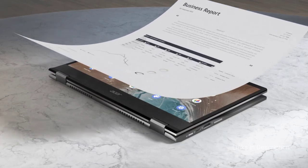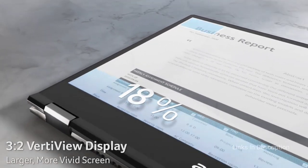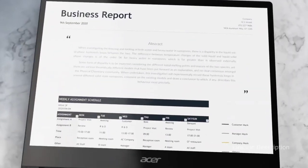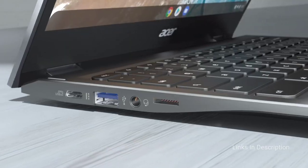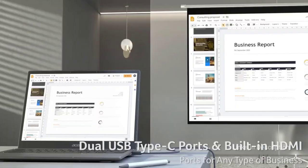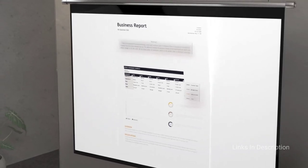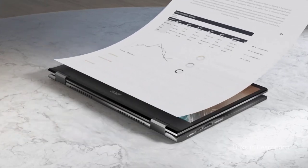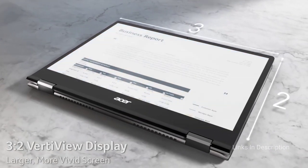The squarish 13.5-inch 3:2 aspect ratio allows for more vertical screen space, ideal for writing or browsing documents. The QHD Pixel Display makes vibrant colors pop on the crisp and clear screen, and the brightness level outshines standard tablets, making it great for outdoor viewing. The antimicrobial touchpad is seamlessly responsive and the touchscreen display has no lag as you reorient between modes and multi-finger gestures.